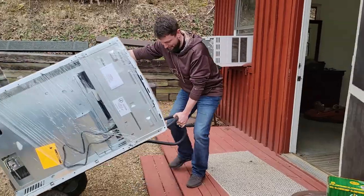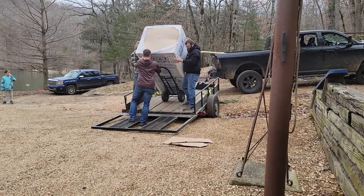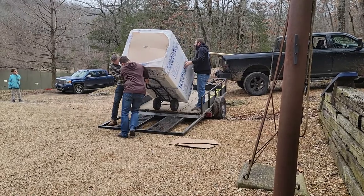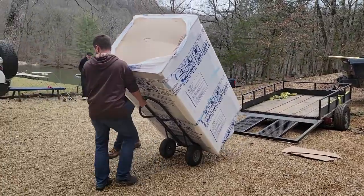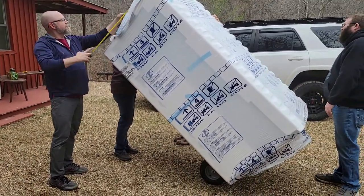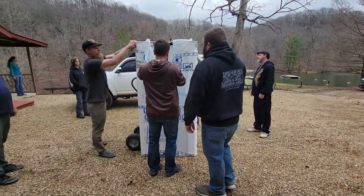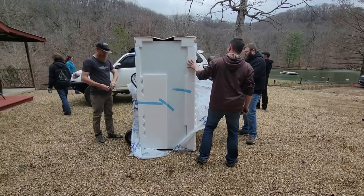Hey guys, happy Saturday and welcome back to another weekly vlog. We are down at the cabin already this morning. It is a glorious morning - kind of overcast but warm. It hasn't rained yet. I literally just felt a sprinkle on my hand. That's so funny. It's been a really exciting morning - we just got the new refrigerator and stove brought into the cabin.